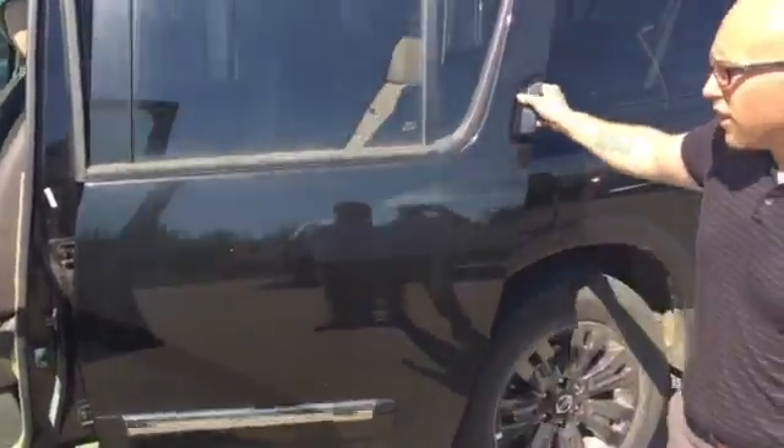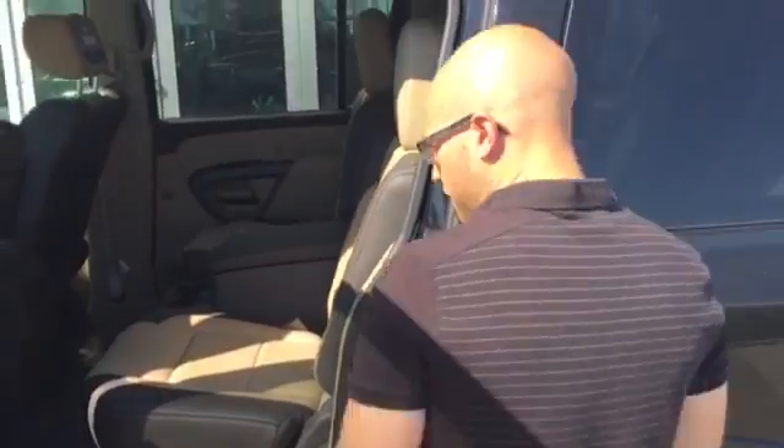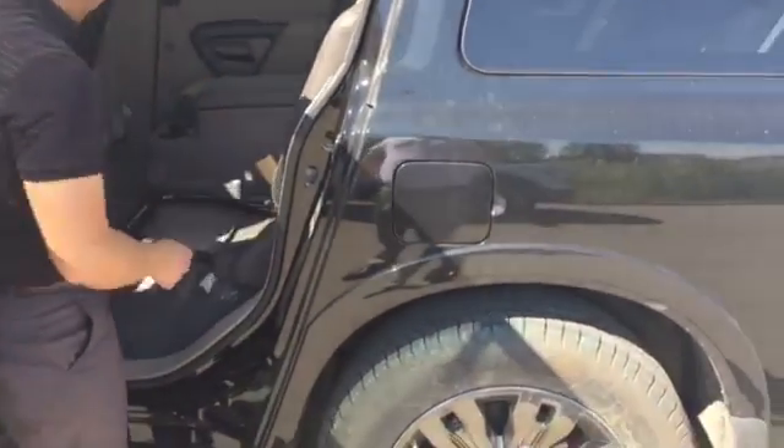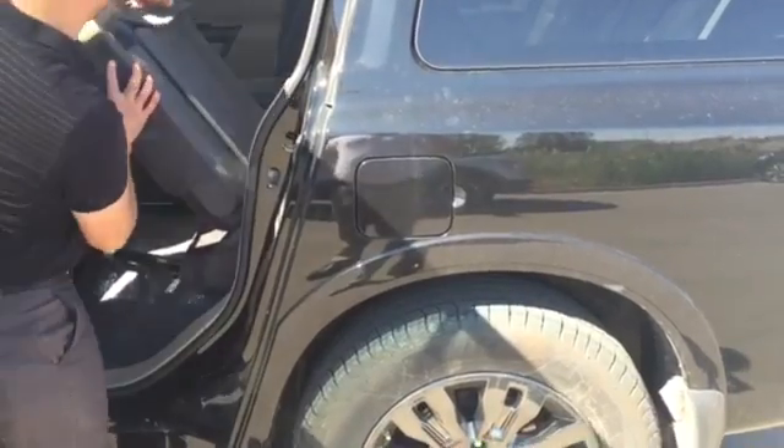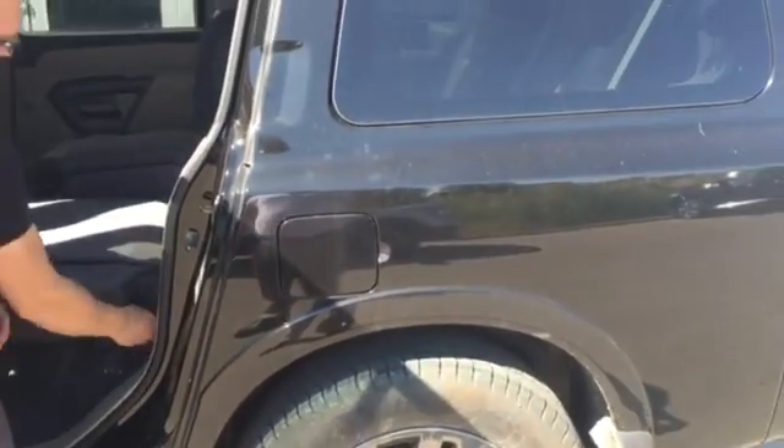In the back here, of course you've got a lot more space. You've got the folding second row seats — they're heated as well. All you do is simply flip the front of the seat over, flip it down, pop the headrest back, and it flips down for you.